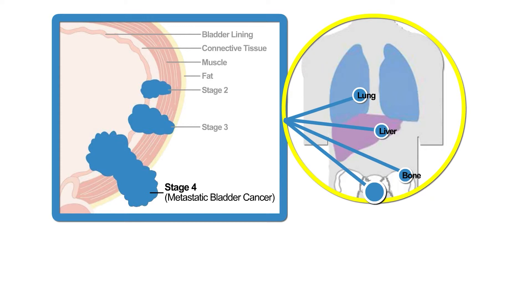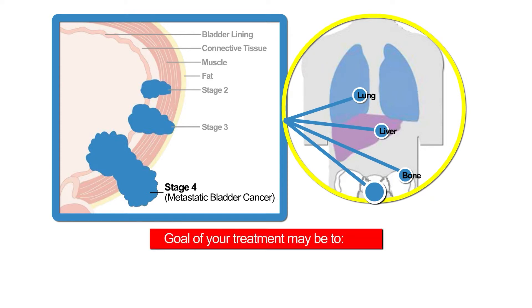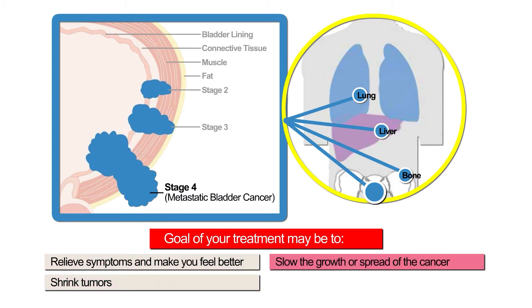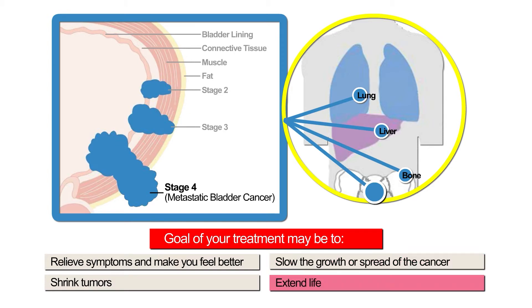If the cancer has spread past your pelvis, the goal of your treatment may be to relieve symptoms and make you feel better, shrink tumors, slow the growth or spread of the cancer, and extend life.